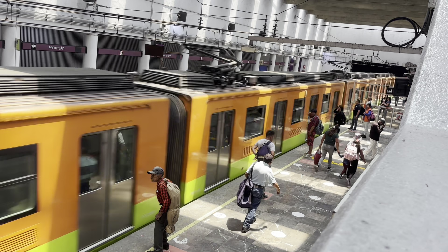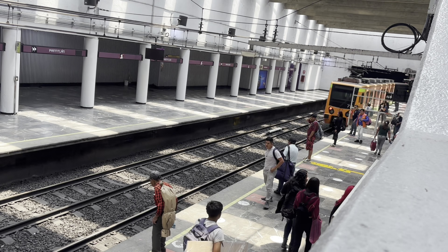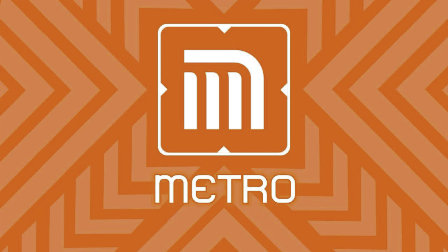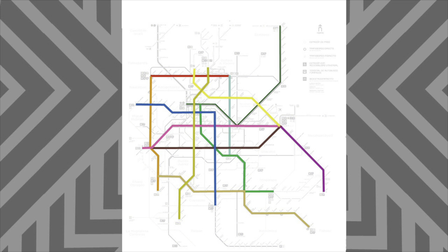Anyway, if this video is helpful to you, then please subscribe to Trains Are Awesome and stay tuned for more videos. Now without further ado, let's dive right in. And since this is Trains Are Awesome, we'll start with trains. Any discussion of Mexico City's transit system has to start with the metro. The 12 lines of the metro form the backbone of the entire system.